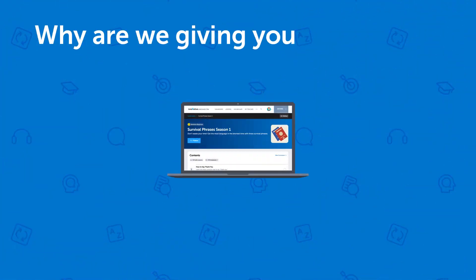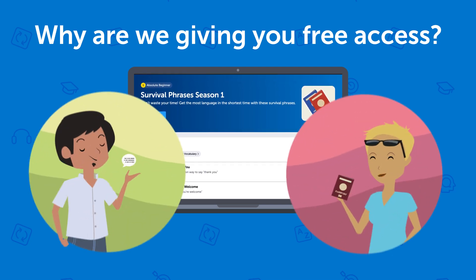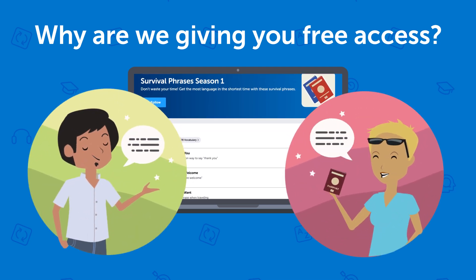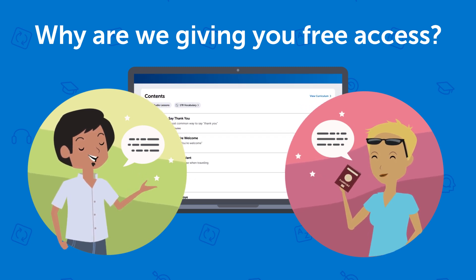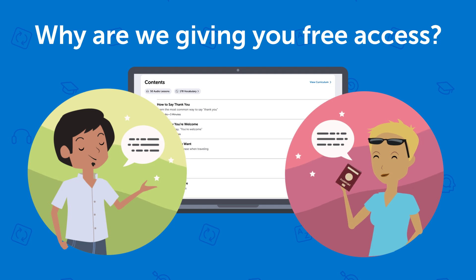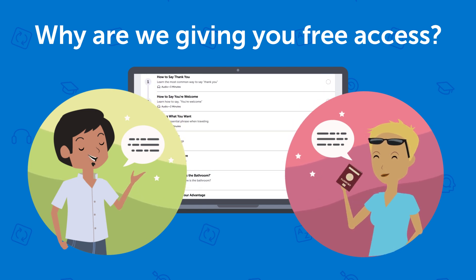Why are we giving you free access? Simple. This is a special course focused only on speaking — just the survival phrases and conversations you need for real life. And it doesn't overwhelm you with any grammar. So we want to get as much feedback from users as possible, but we can't offer this premium course for free for too long.